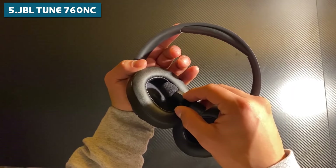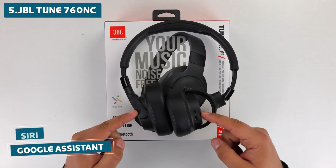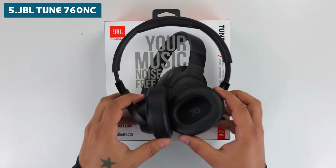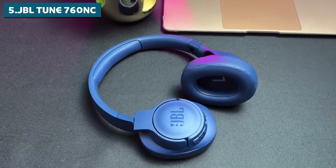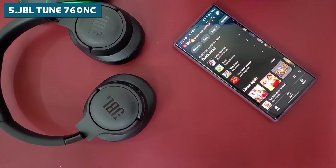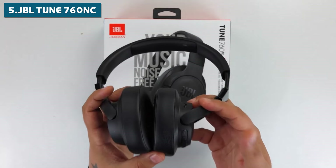The TUNE 760NC also supports multi-device pairing, so you can easily switch between your phone and laptop without missing a beat. And for those who like to keep their hands free, these headphones are compatible with both Siri and Google Assistant. Comfort-wise, JBL has thought of that too — the TUNE 760NC is designed for long listening sessions with plush ear cushions and an adjustable headband. Overall, it offers incredible battery life, powerful sound with deep bass, effective active noise cancellation, multi-device pairing, and voice assistant support — all wrapped up in a comfortable, stylish package.